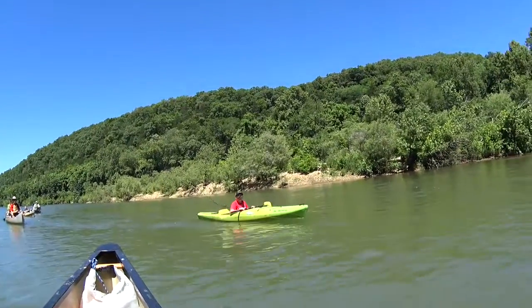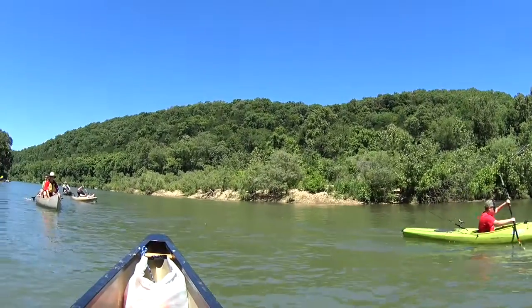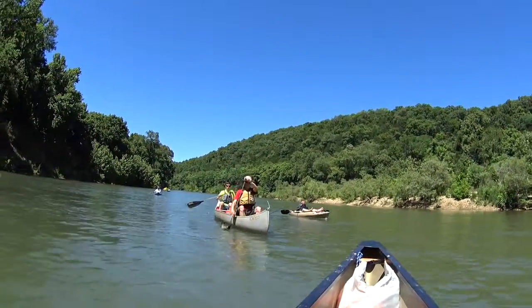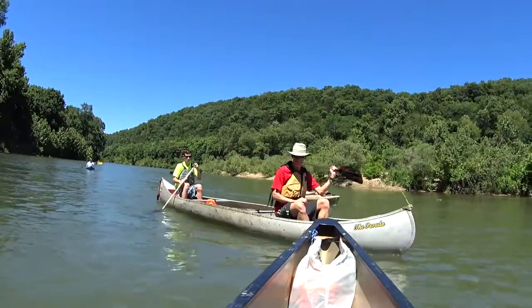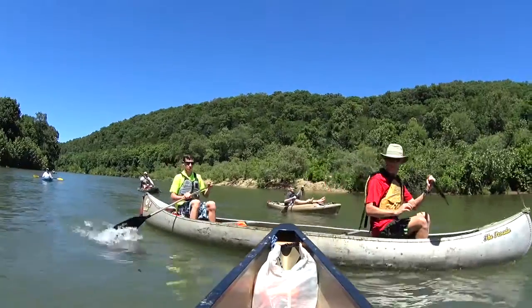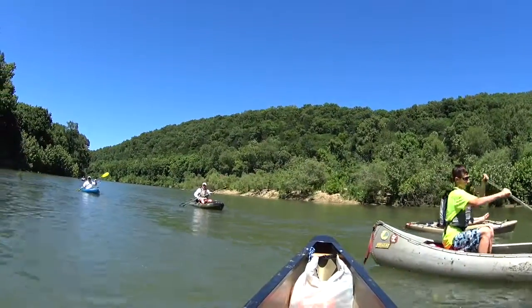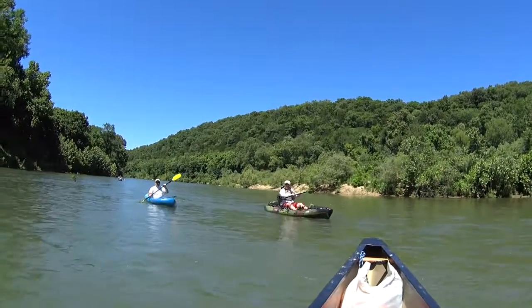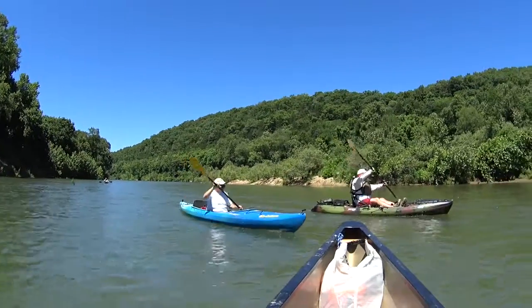Today's float we put in at Gilbert Landing — the gravel bar we spent the night on — and we're going to float down to North Maumee. I believe it's around a 10 to 11 mile float. The previous day's rain and a little bit of rain that fell during the night brought the river up probably 6 to 8 inches from the night before when we put in at Gilbert. Made it for a very nice float. We certainly weren't dragging anywhere. Water was a bit murky but very enjoyable.